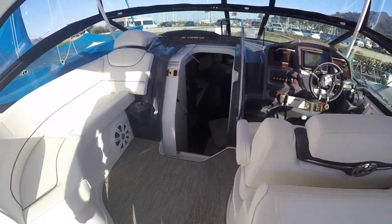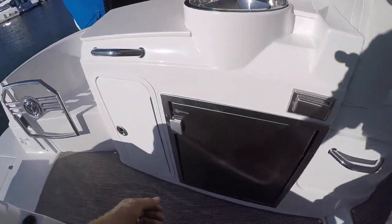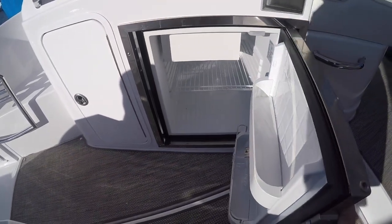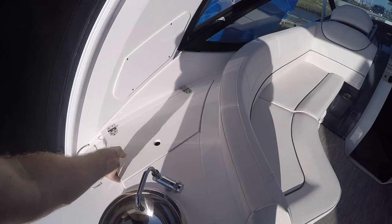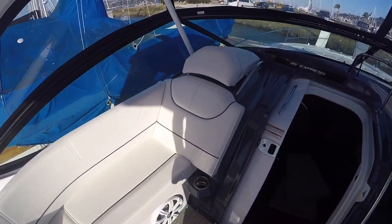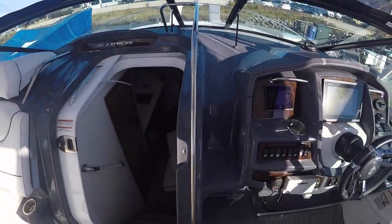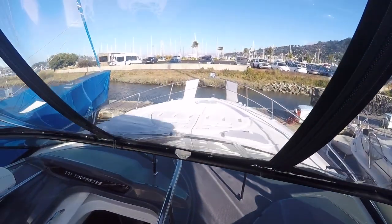Plenty of cup holders throughout. A little wet bar. A little fridge with an ice maker in it. A little trash can right here — this is a great seat for guests to be leaning up against when you're cruising somewhere. You have the walkthrough windshield that flips open to take you up to the bow of the boat.